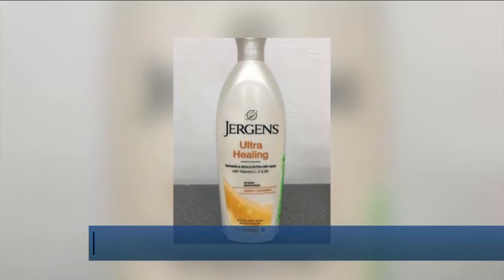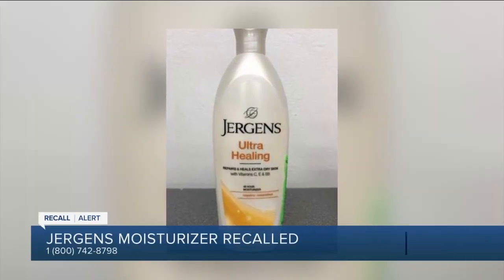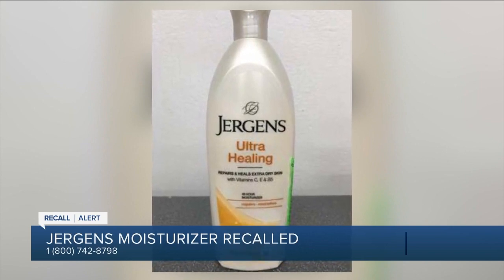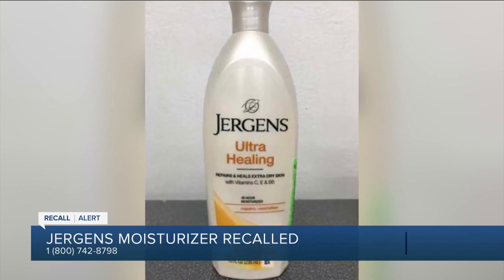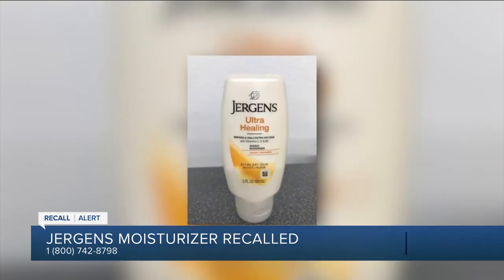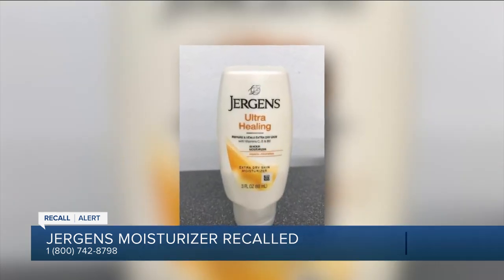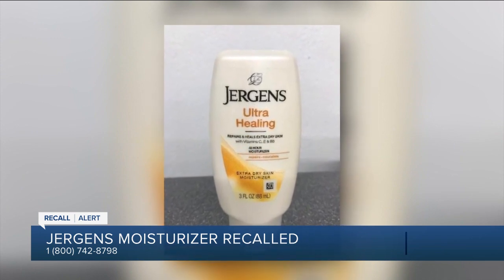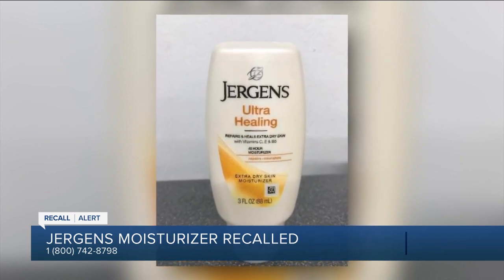If you use Jergens moisturizing lotion, listen up. The product is being recalled because it may contain a harmful bacteria. The FDA is asking that you check the 3 ounce and 10 ounce bottles of Jergens Ultra Healing Moisturizer. It's possible the bottles are contaminated with a bacteria that could cause infections in people with weakened immune systems.